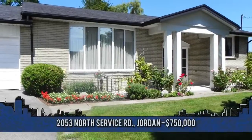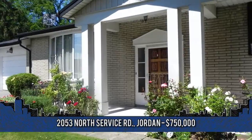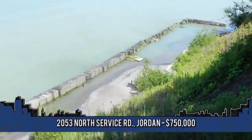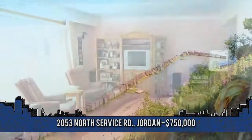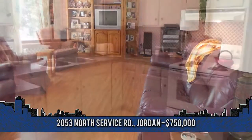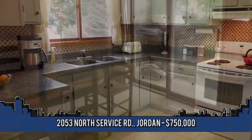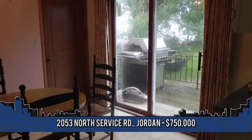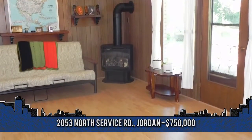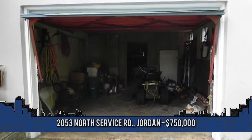Welcome to this breathtaking home located at 2053 North Service Road in Jordan. This home is approximately one and a half acres with 390 feet of waterfront. Imagine the possibilities. Living room with a beautiful bay window, large enough for entertaining. This gorgeous kitchen offers a spacious dining room area and sliding doors to a deck with amazing views of the lake. Family room with gas stove and walk out to a ground level patio. The ground level single car garage and lower level garage are accessible from the rear yard, great for the hobbyist.